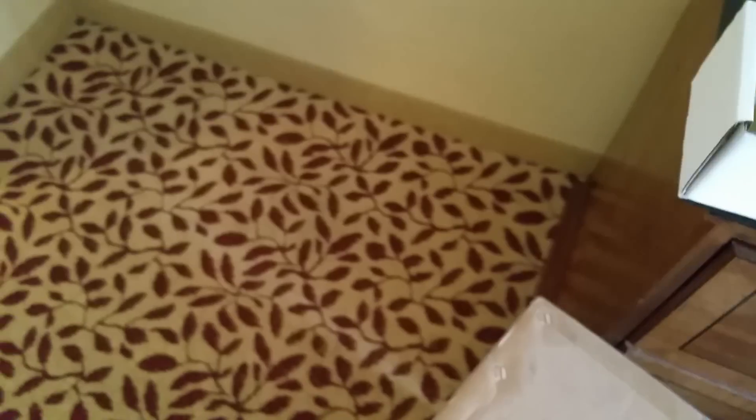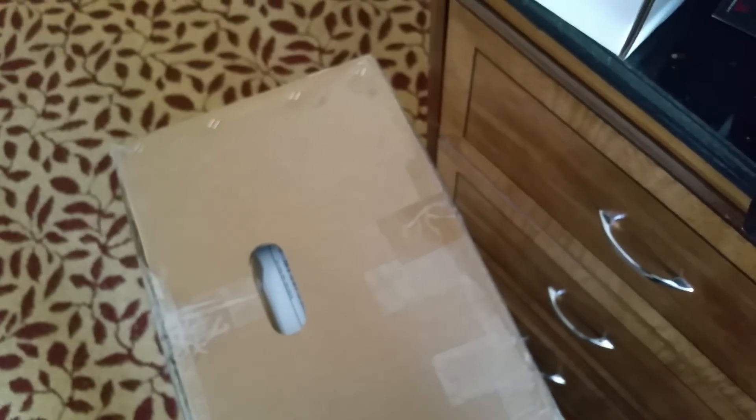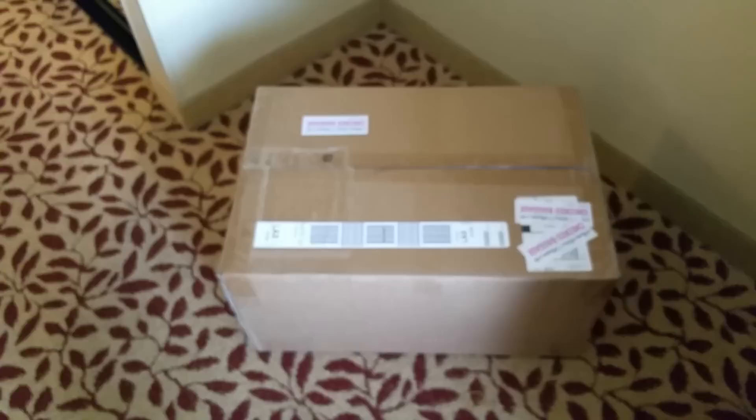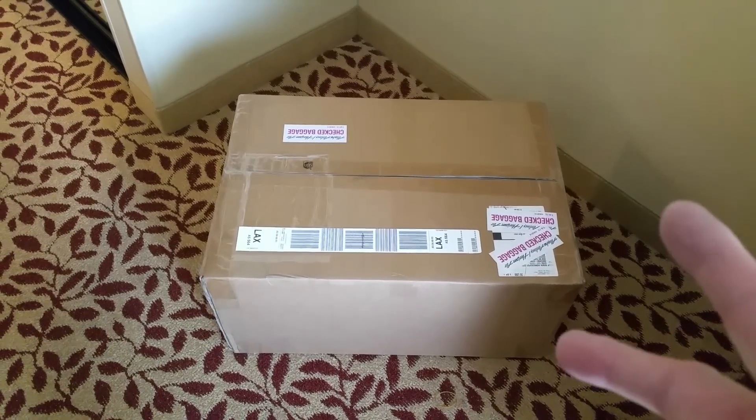I've seen this before — guys will fill up a priority mail fixed-rate box and then ship those to the convention. In this box here I've got a giant box of all kinds of miscellaneous toys, mostly stuff that's not too expensive. And then I added in Snake and Mongoose sets — two of those — and a bag of cookies. Yeah, that's the ticket.